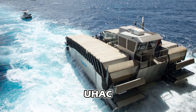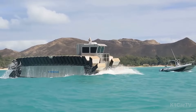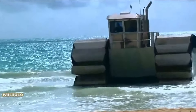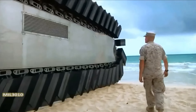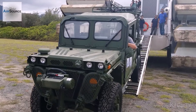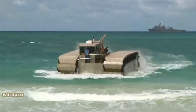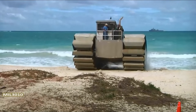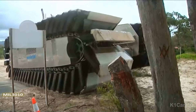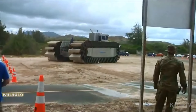UHAC. The ultra-heavy lift amphibious connector UHAC is a groundbreaking transport vehicle designed by the U.S. Marine Corps for the purpose of ferrying troops, tanks, and trucks between ships and shorelines. Built to demonstrate robust performance, this formidable transporter prides itself on its ability to maintain speeds of up to 23 miles per hour, even when handling loads of up to 200 tons, a product of extensive research and development at Navatec.